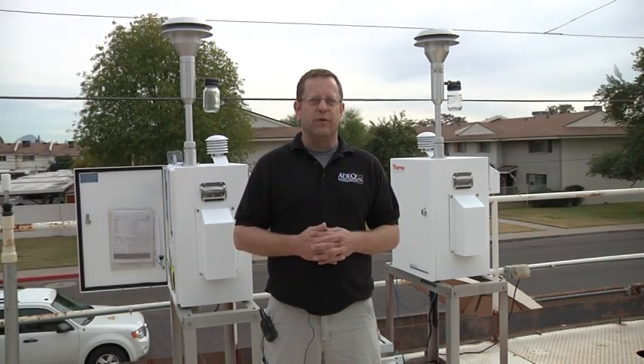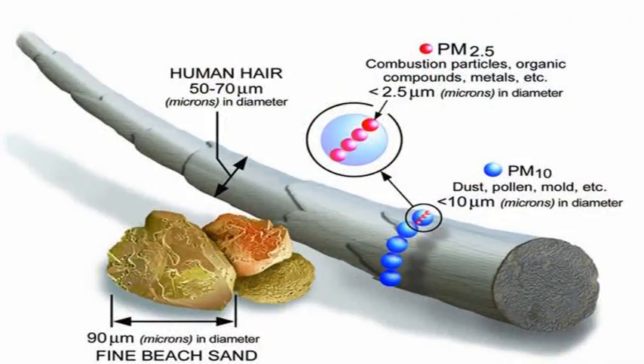Particulate matter, also called PM, is a major pollutant of concern in Arizona. We measure two different sizes of PM in the ambient air: PM that is 10 micrometers or less in diameter, and PM that is 2.5 micrometers or less in diameter. The breakdown between the size of the PM is significant, as the smaller PM 2.5 can enter deeper into a person's respiratory tract.